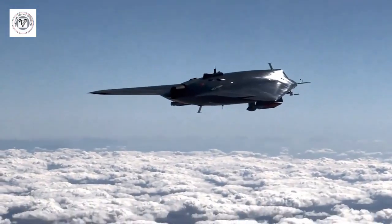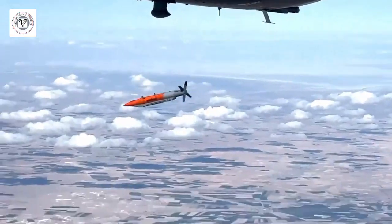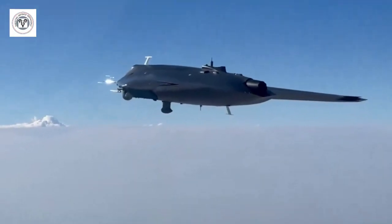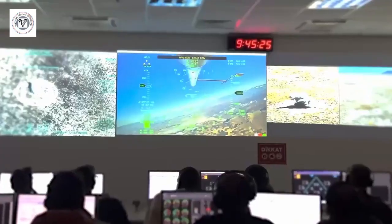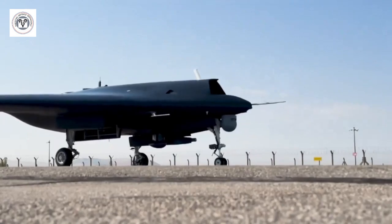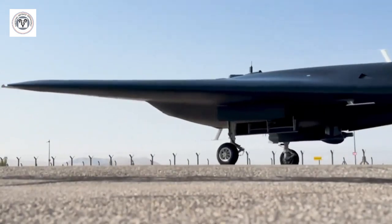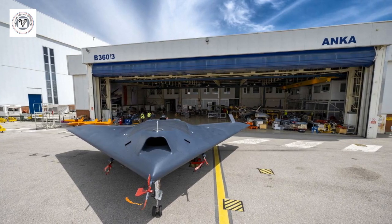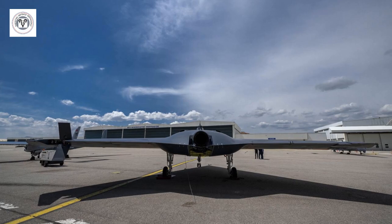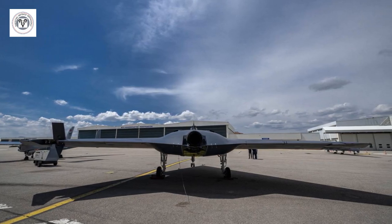The acquisition of the Anker 3 would have a significant impact on Pakistan's nuclear deterrence capabilities. It would provide Pakistan with a new and highly capable nuclear delivery platform, complementing its existing nuclear delivery systems. The Anker 3's stealth capabilities would make it difficult for adversaries to detect and intercept, thereby enhancing Pakistan's nuclear deterrence posture.